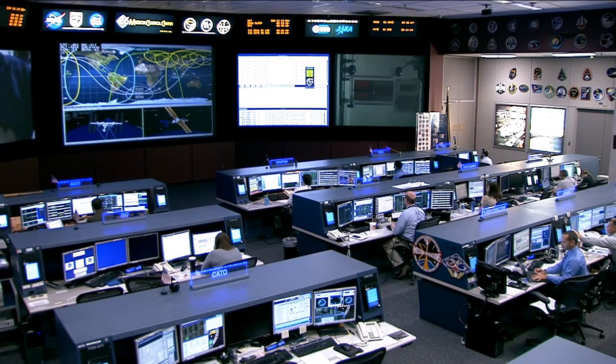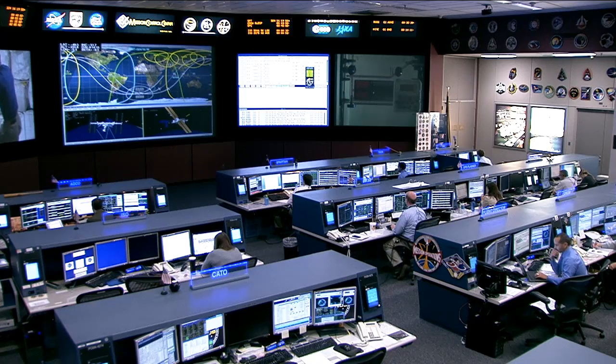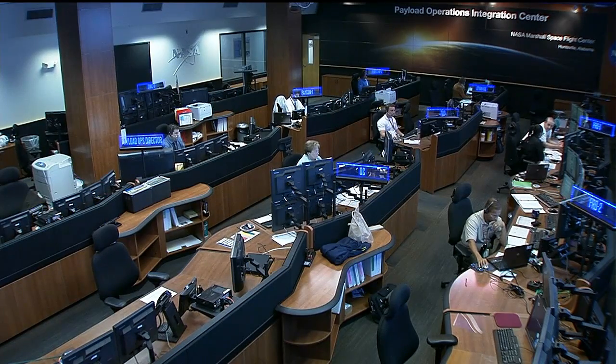This is Mission Control Houston again, looking down inside the International Space Station Flight Control Room here in Houston. One of the remarkable things about the station is how many centers and countries around the world have been involved. One of the other U.S. centers, the Marshall Space Flight Center in Huntsville, Alabama, has taken a very integral role in all space station operations. Why don't we go out there now, where Laurie Meggs is standing by live.